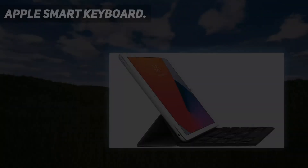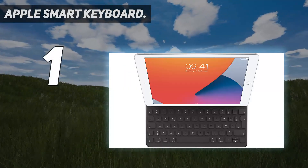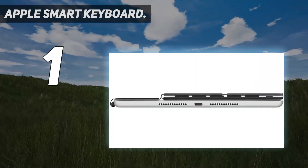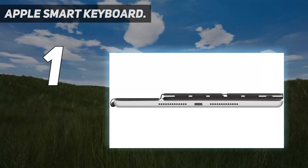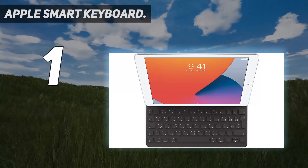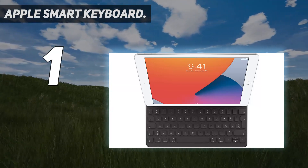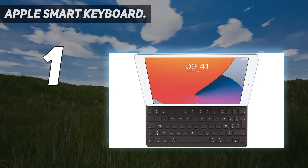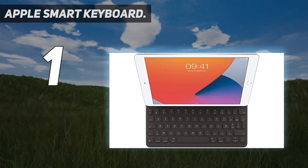And at number one: the Apple Smart Keyboard Folio. This case features a full-size keyboard and is the perfect accessory for your iPad Pro 12.9 or iPad Pro 11, effectively turning your device into a laptop. Being an official Apple product, it's incredibly easy to fit and use — there's no charging or pairing required. Simply attach the keyboard and start typing.